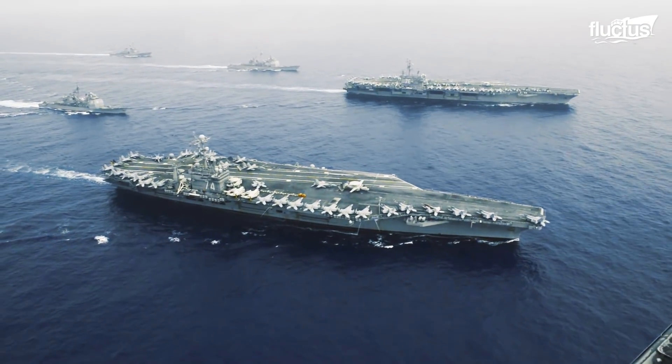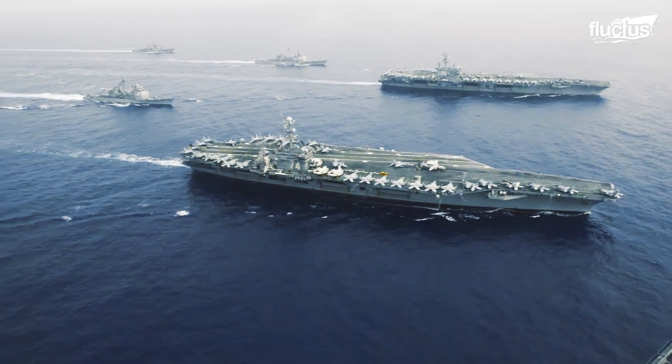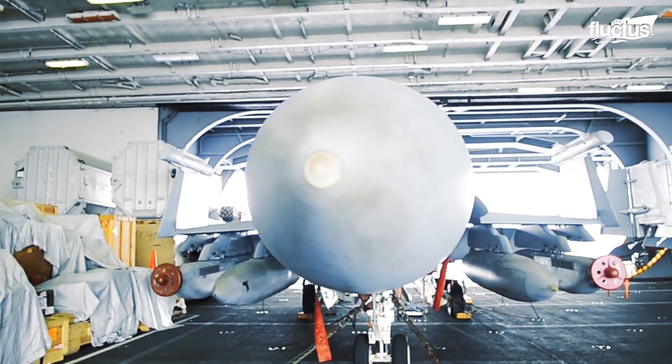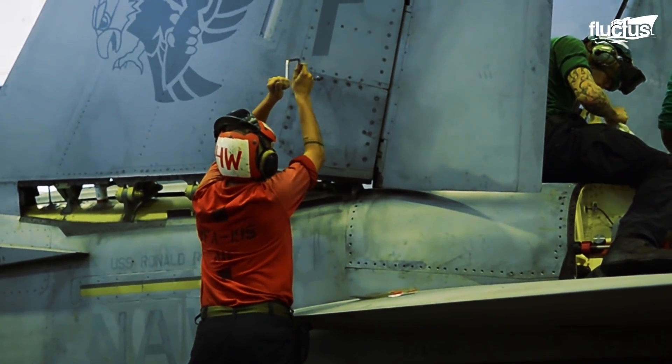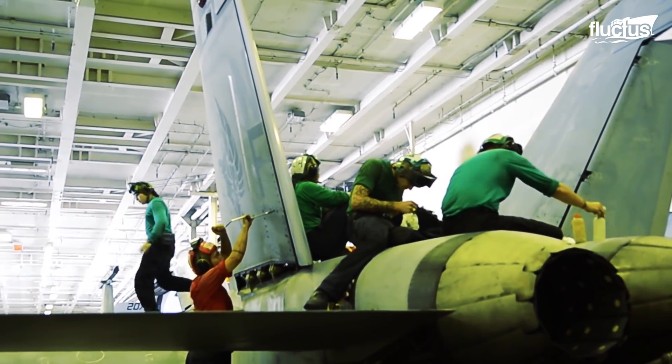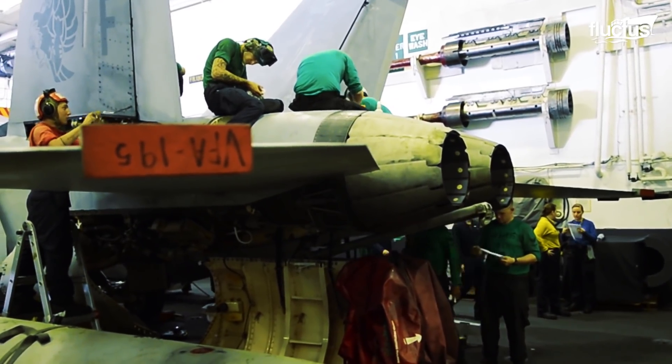The aircraft landing gear is further chained on the spot to avoid any movements in case of ship rolling. Spanning more than two-thirds of the ship's length, the aircraft carrier hangar bay can hold up to 60 aircraft. Besides jets, the aircraft carrier also houses spare parts, fuel tanks, equipment, and even a complete maintenance facility.